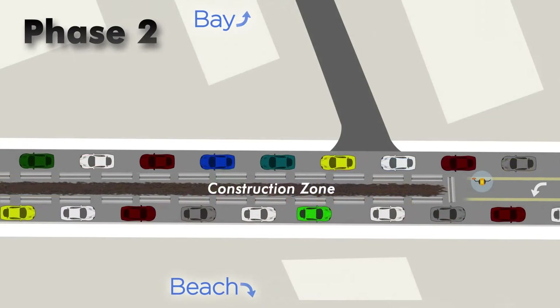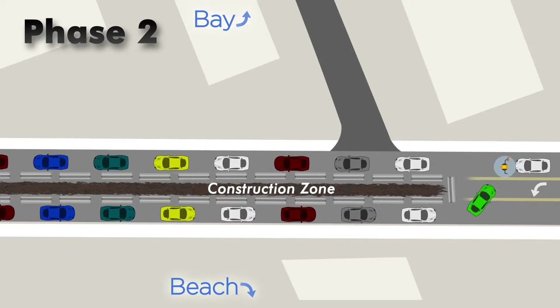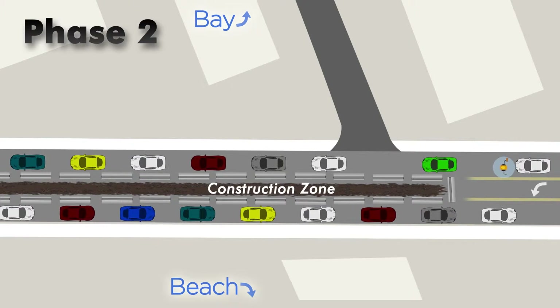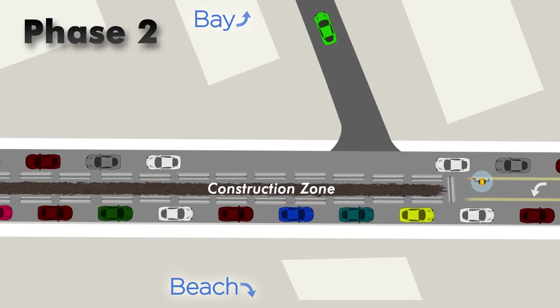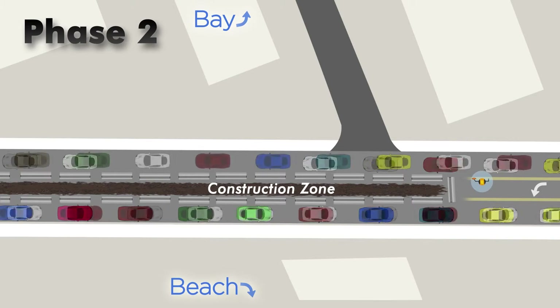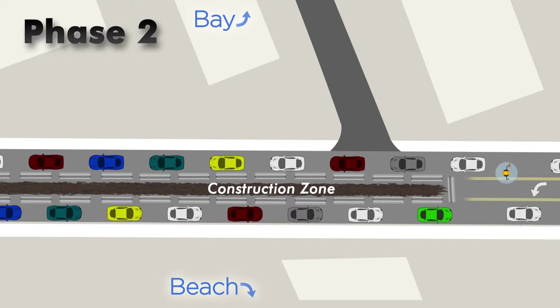In phase 2, the construction zone shifts to the center of the road to install the center drainage system. One lane of traffic will be maintained on both sides of the center construction area. Please note that turning left may require a bit more time, as you may need to make a U-turn around the construction zone in order to get to your destination.